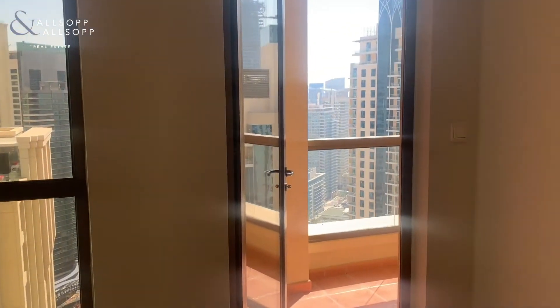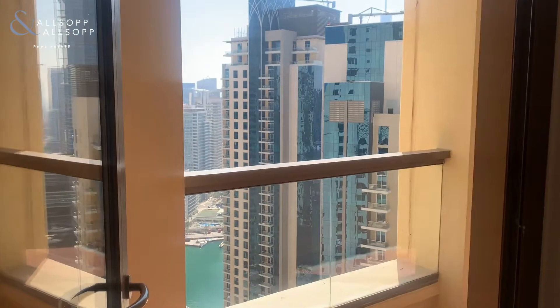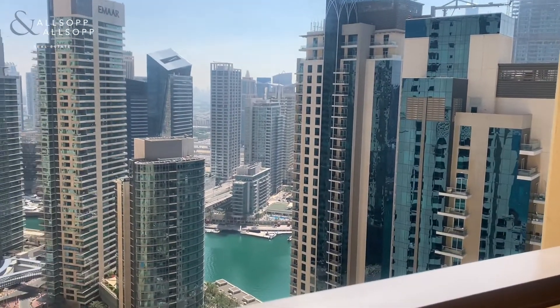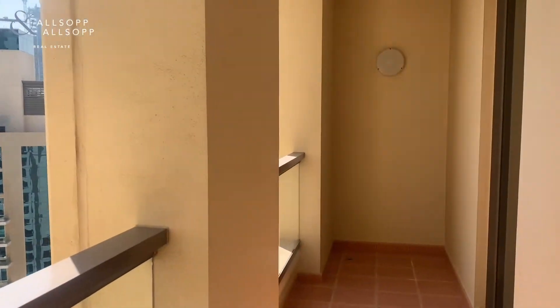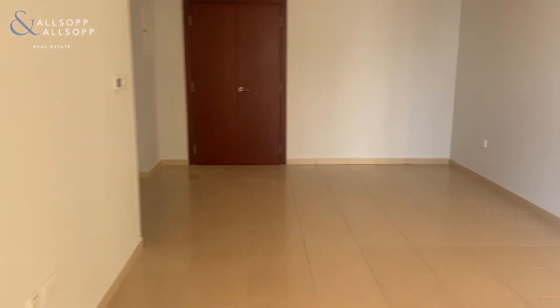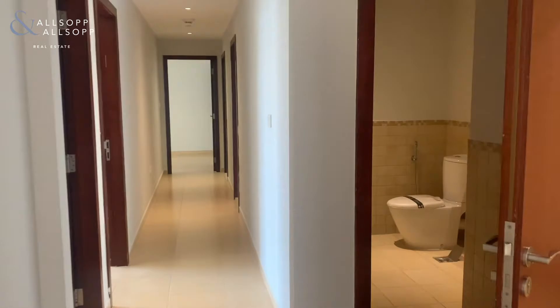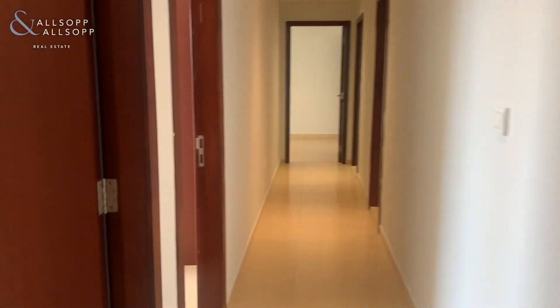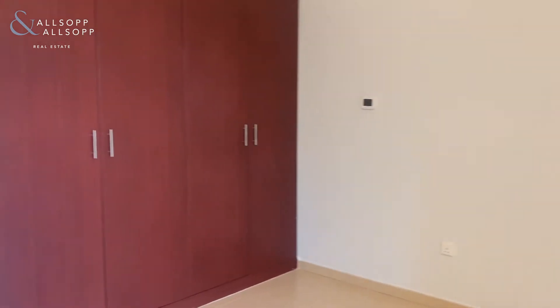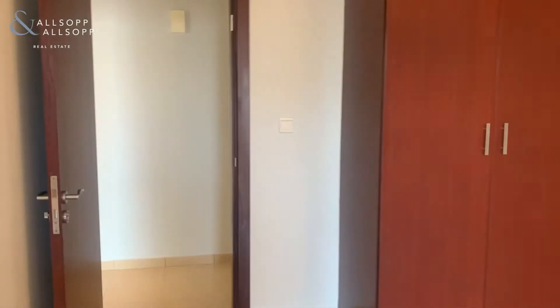This apartment is 2,418 square foot. It's one of the largest layouts of a three bed in JBR and it has three balconies — two coming from the front room living room and one in the master bedroom. You have a bathroom in the maid's room, a guest bathroom as you come in, a family bathroom, and then a master bedroom with an en suite.